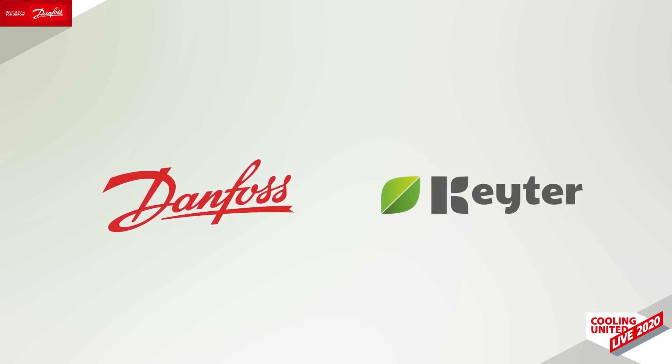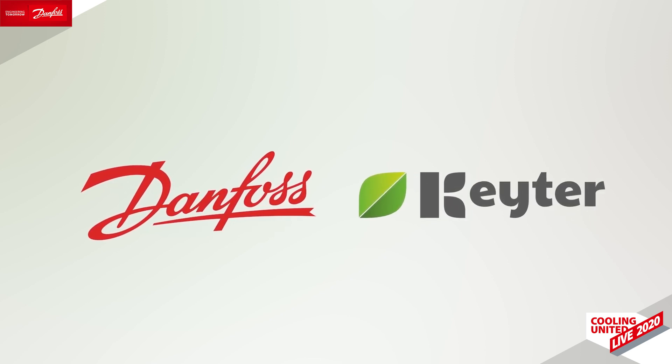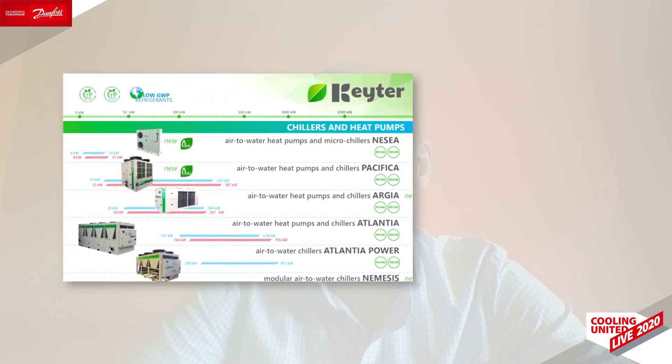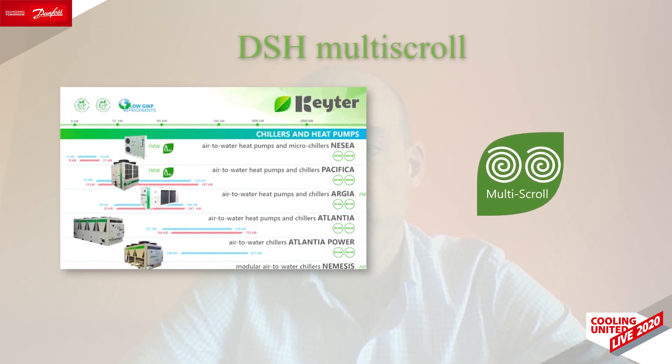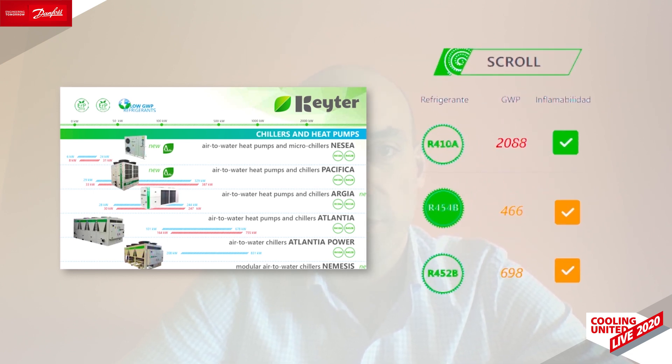Looking at the solution range in more detail, we would like to show how we cooperate with Danfoss in some of our products. For example, in the hydronic range, we have developed a variety of chillers and heat pumps using DSH multi-scroll compressor technology, with a multi-refrigerant platform, which means this equipment is ready to work with R410A, but also with refrigerants with low GWP like R452B or R454B.